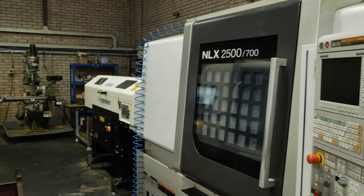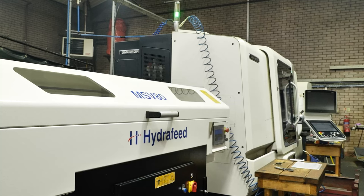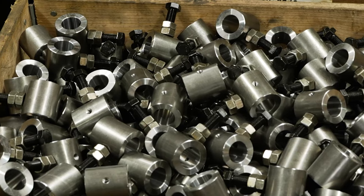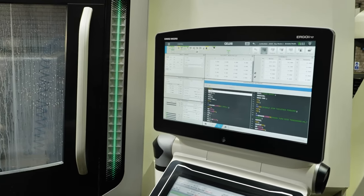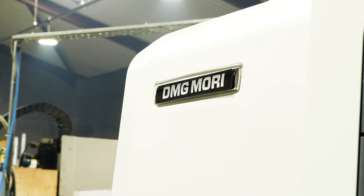This has enabled us to do quick changeovers and react to lights-out running and also emergency breakdowns — it's been a godsend to us. With leasing the machines, it's enabled us to invest in two new machines this year. Whereas traditionally you had to find a deposit, VAT up front, and provide a personal guarantee, those risks have been removed, making it more affordable as a small business to invest in new technology.